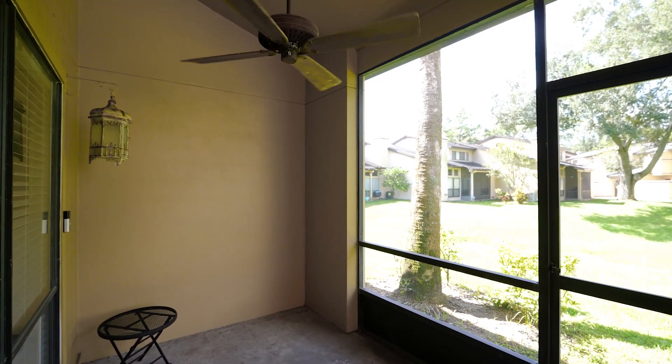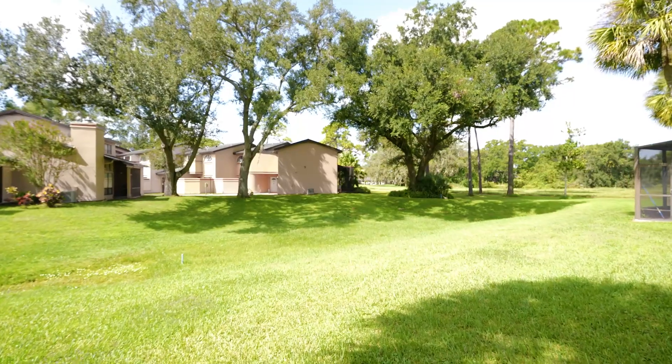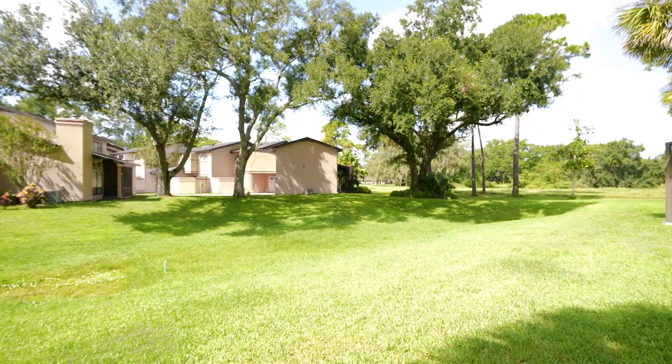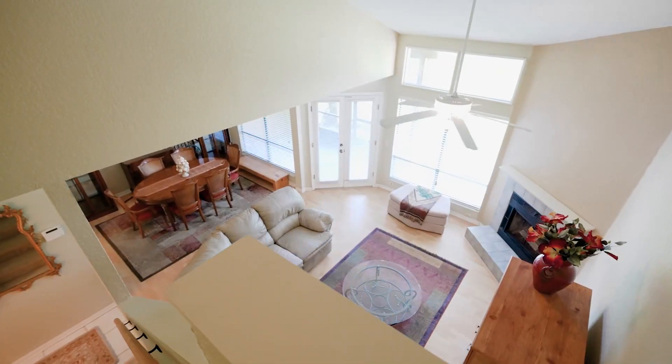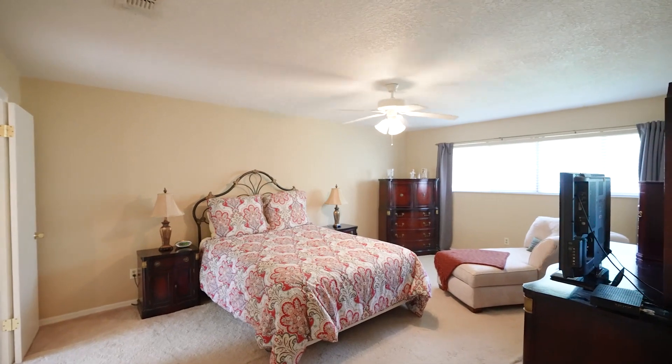Step outside onto the delightful screened-in back porch to enjoy a gentle breeze and fresh air. Upstairs, the two large master bedrooms come complete with their own full bathrooms, ensuring privacy.